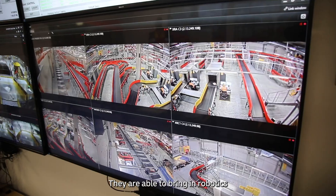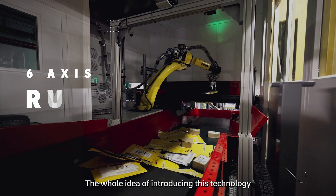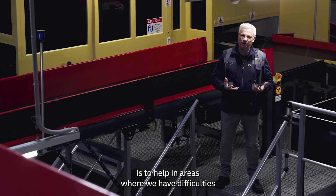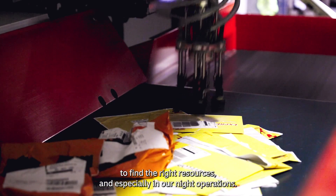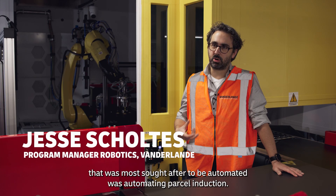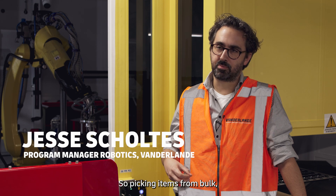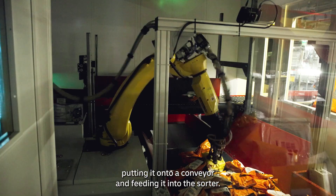They are able to bring in robotics to deliver the next level of automation. The whole idea of introducing this technology is to help in areas where we have difficulties to find the right resources, and especially in our night operations. One of the applications most sought after to be automated was parcel induction — picking items from bulk, putting them onto a conveyor and feeding them into the sorter.